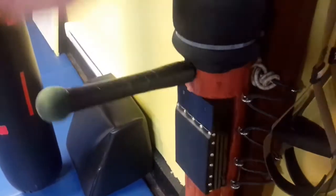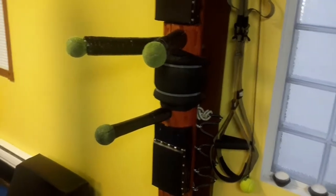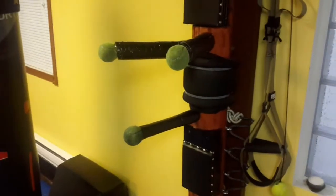Then I've got this wooden dummy that I actually made myself. It's got bungee cords on the side so it actually pivots — you can push it and it'll come back, and you can control the resistance. There are various targets on it, and the tennis balls are so you can hit it with your elbows or with weapons. It has some real versatility and works pretty good.